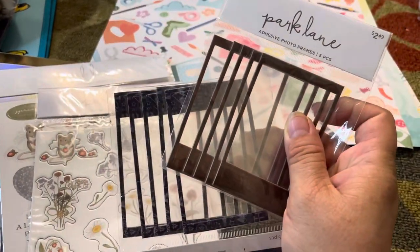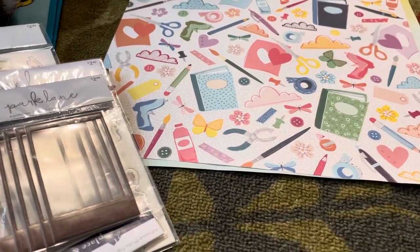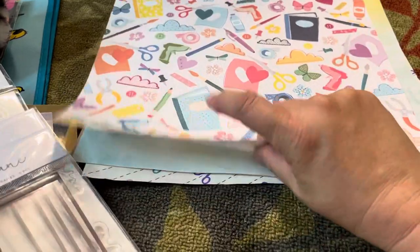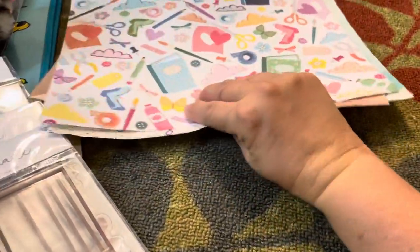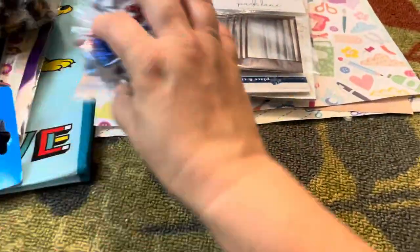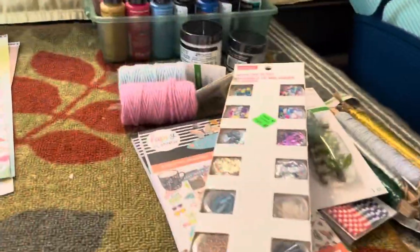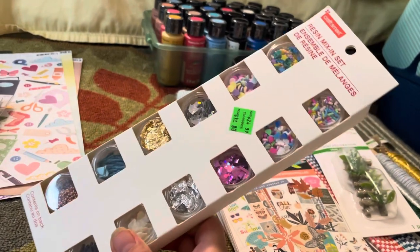The last thing I got at Joann's was some more paper — it was all 37 cents. The ones I picked up were this one, this one, this one, and this one. I hadn't seen those ones before. I picked up lots of paper so I didn't need any more than what I showed.